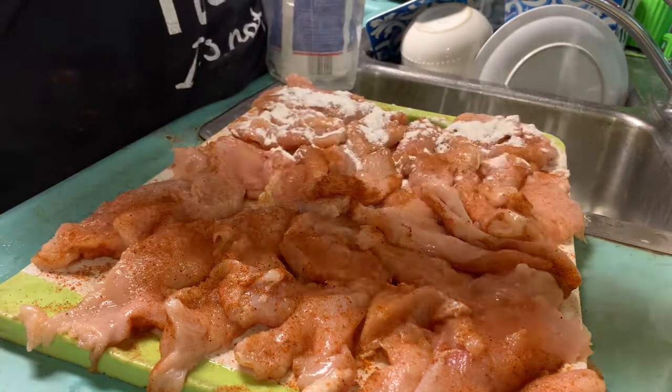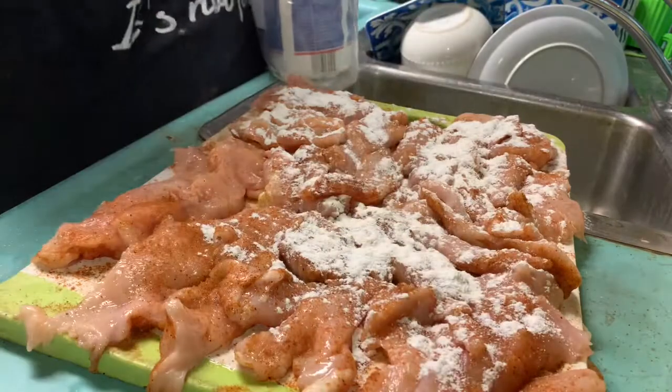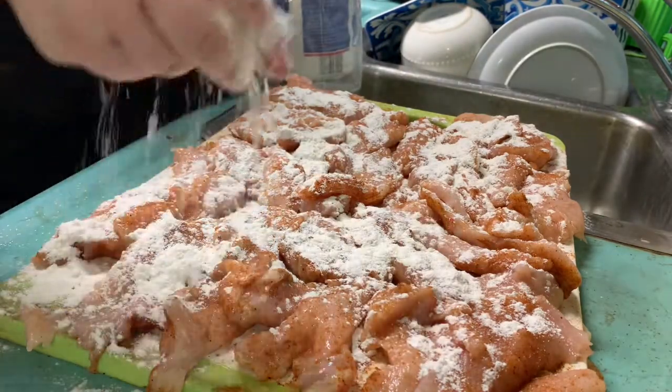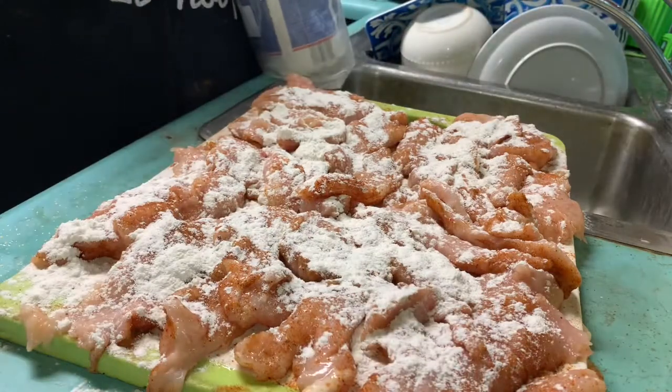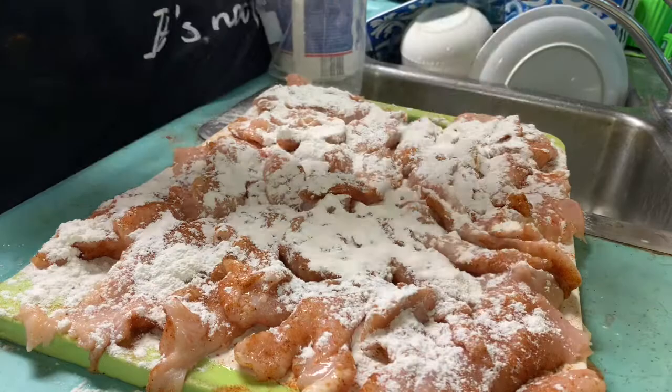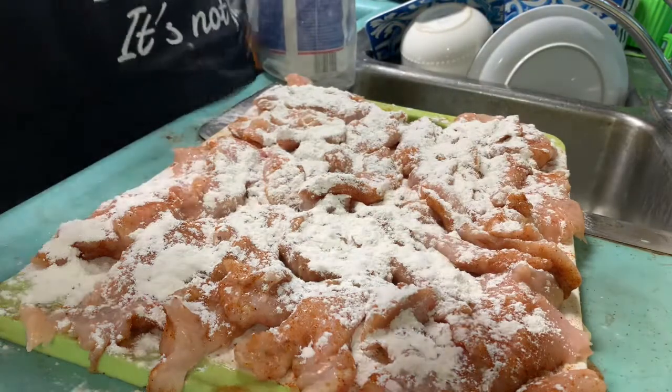I might have made a video of this chicken before, but it was a while ago and some of you are new subscribers, so I thought I'd record while I do this for a chance to chat and maybe catch up a little.